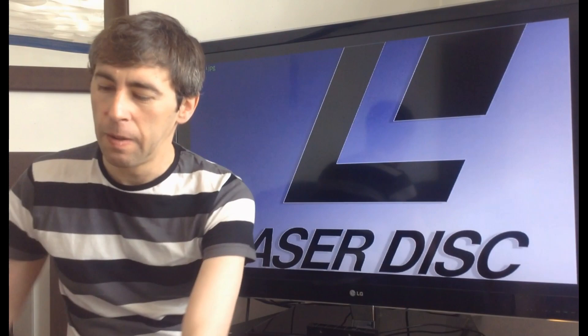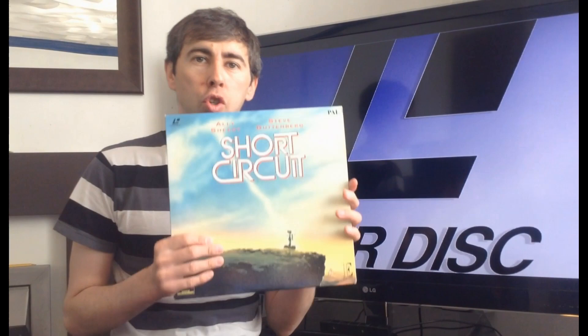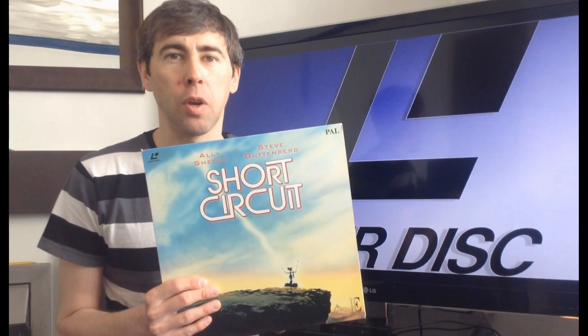This doesn't sound like a good thing, but another thing about Laserdisc: in the UK market, where there wasn't as much faith in the format, they would just dump a 4:3 version onto Laserdisc rather than giving it the full treatment. But even then, the sound always sounded cool.